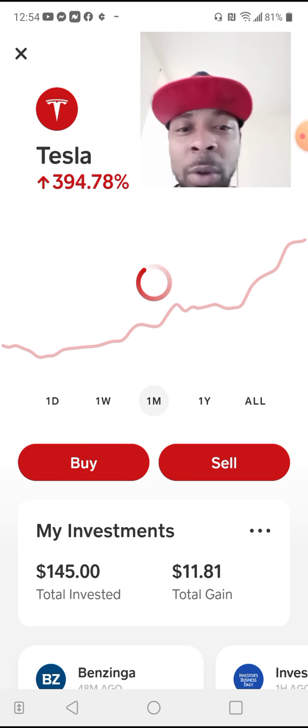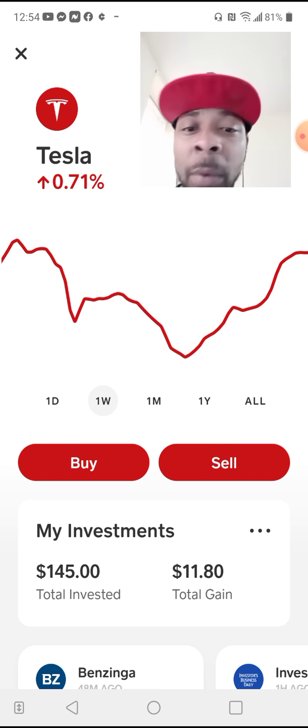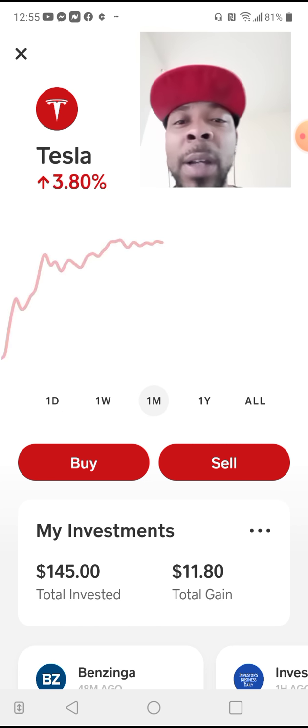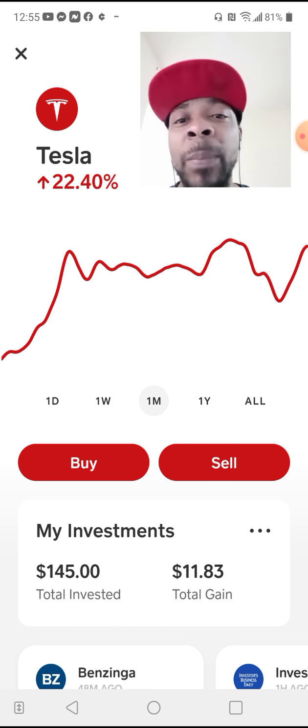So let's get back to Tesla. Looking at the month, going back a month, Tesla is up 22%. Going back a week, Tesla is 0.71%. For the day, Tesla's up 4%. One of the things I always tell you guys — when you see numbers, you've got to pay attention. The monthly is 22%, then you swing it to your left — that's a big difference with those numbers.